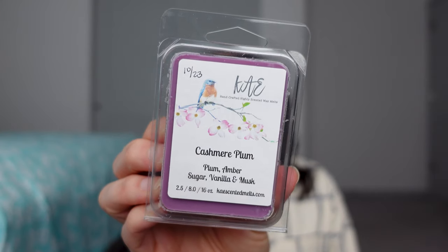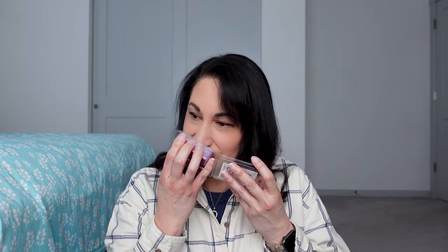Cashmere Plum — Plum, Amber, Sugar, Vanilla, and Musk. I got this in October. Let me know what your experience is with Kay's — have you tried it, and have you noticed a difference with cure time? This is a plum scent — you have to like plum. I get a nice plum with a little bit of amber and a little more musk. It's a nice, kind of fall scent.